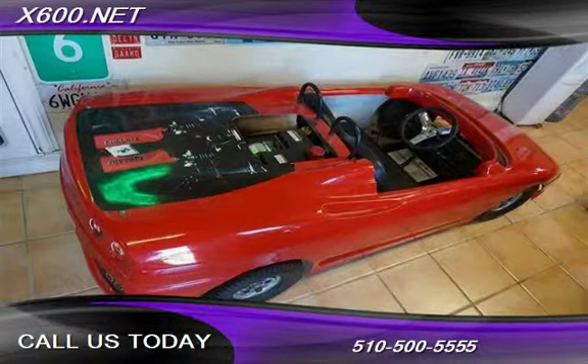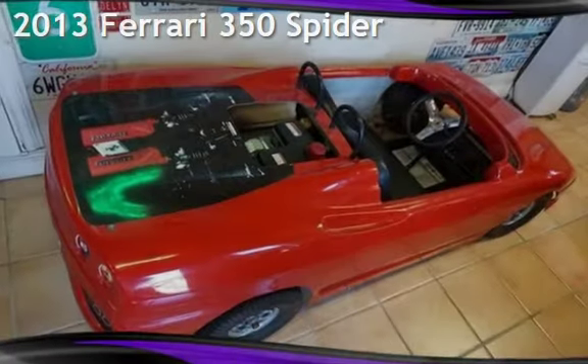Welcome to our website. Presenting a pre-owned 2013 Ferrari.